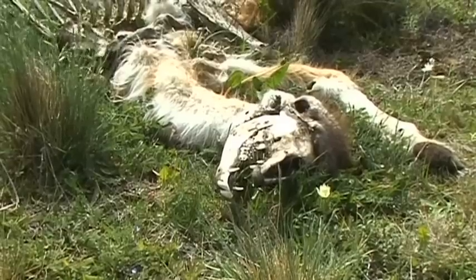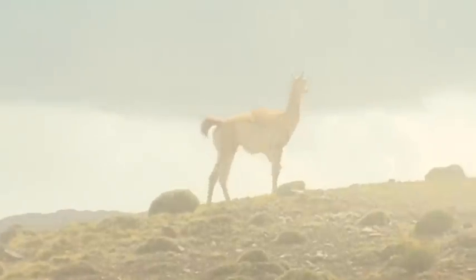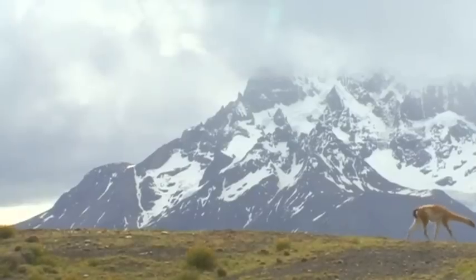The Guanacos are always on their guard. The up to one and a half metre long Puma roams the park silently and almost unseen.